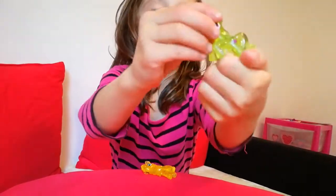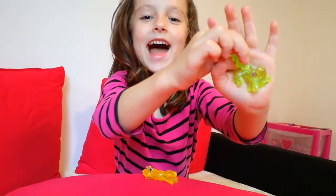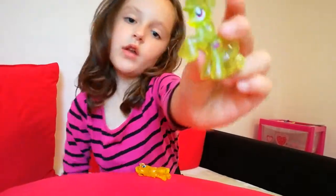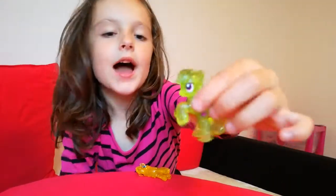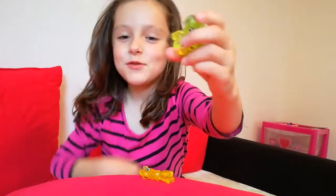This one here is called Mint and Mint is so pretty because she's got a ladybug on her there, and I like that she's called Mint because Mint is a very cute name.